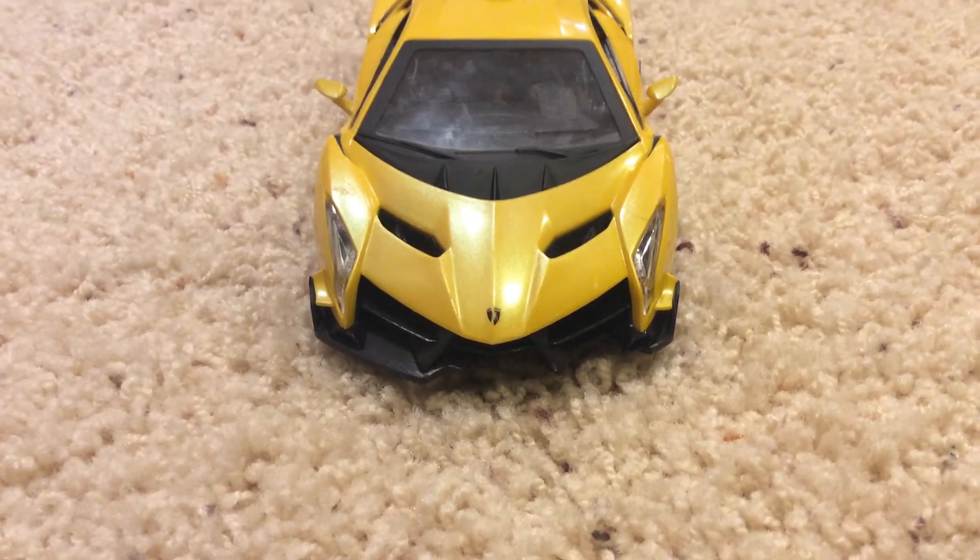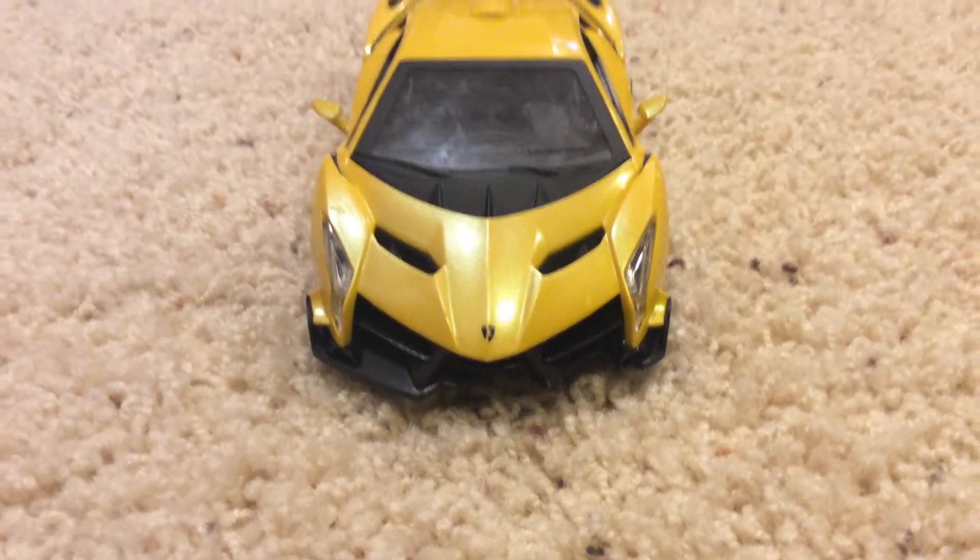Those headlights and everything — I think it really looks amazing.